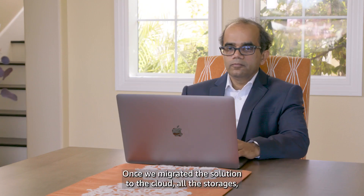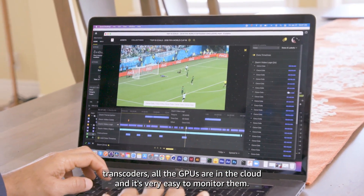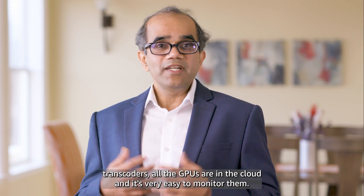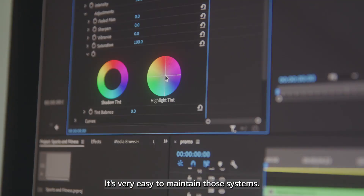Once we migrated the solution to the cloud — all the storages, transcoders, and GPUs are in the cloud — it's very easy to monitor them and very easy to maintain those systems.